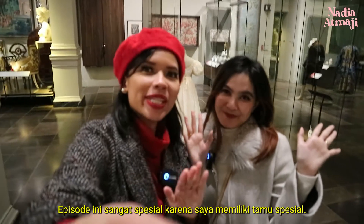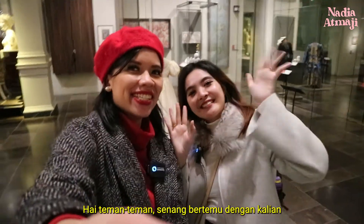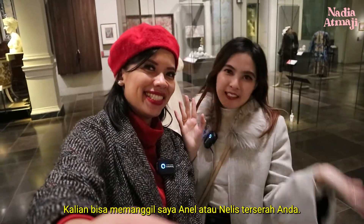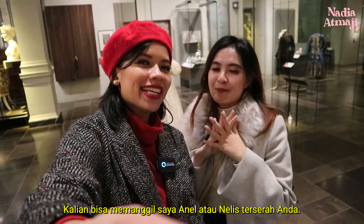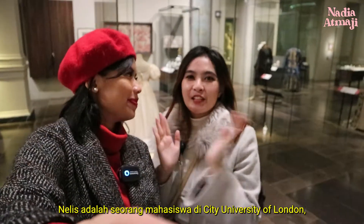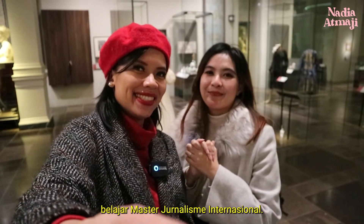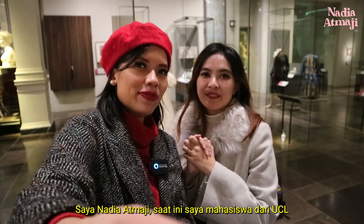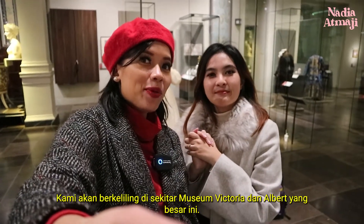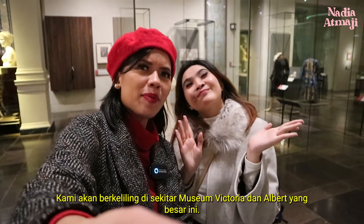This episode is really special because I have a special guest. What's your name? My name is Annelise. You can call me Annel or Nelis, it's up to you. Annelise is a student at City University of London, studying Master of International Journalism. And I'm Nadia Atmaji, currently a student from UCL taking digital media. We're going to roam around this huge Victoria and Albert Museum.